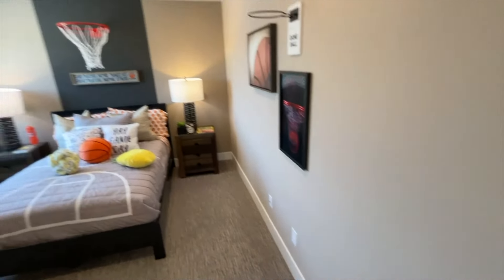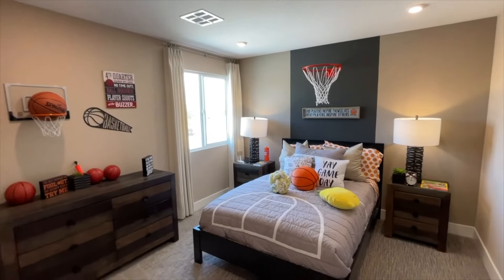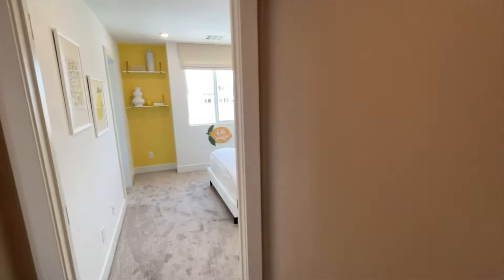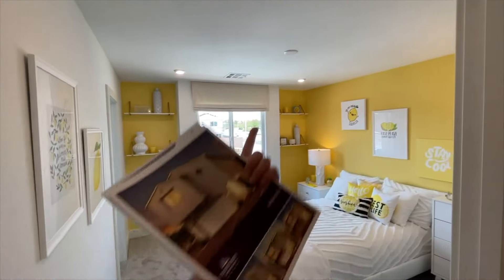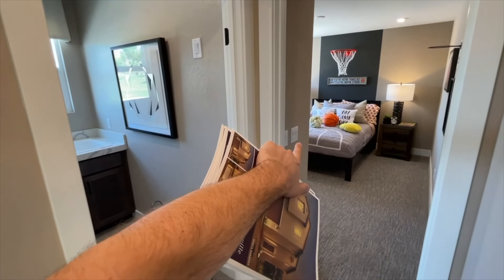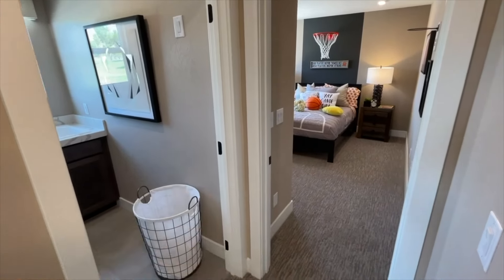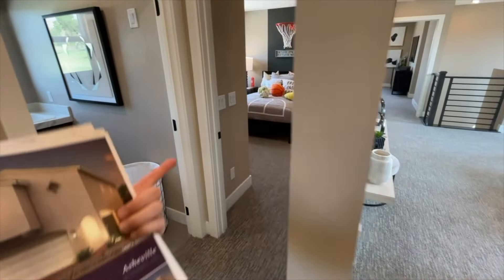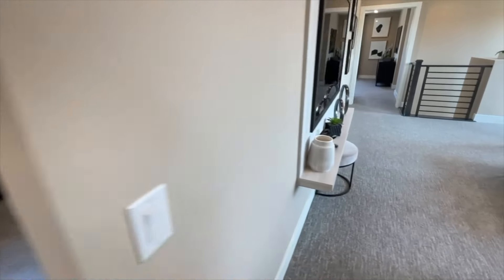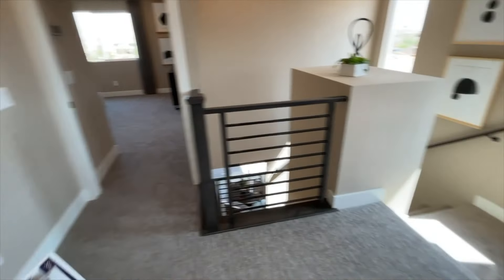These bedrooms do not come with pre-wire for ceiling fans or recessed lights — those are upgrades you can add if desired. In my opinion, it's wise to put in at least the ceiling pre-wire in the bedrooms. That gives you a dual switch so that if you install a fan with a light, you can control either the fan or the lights independently.